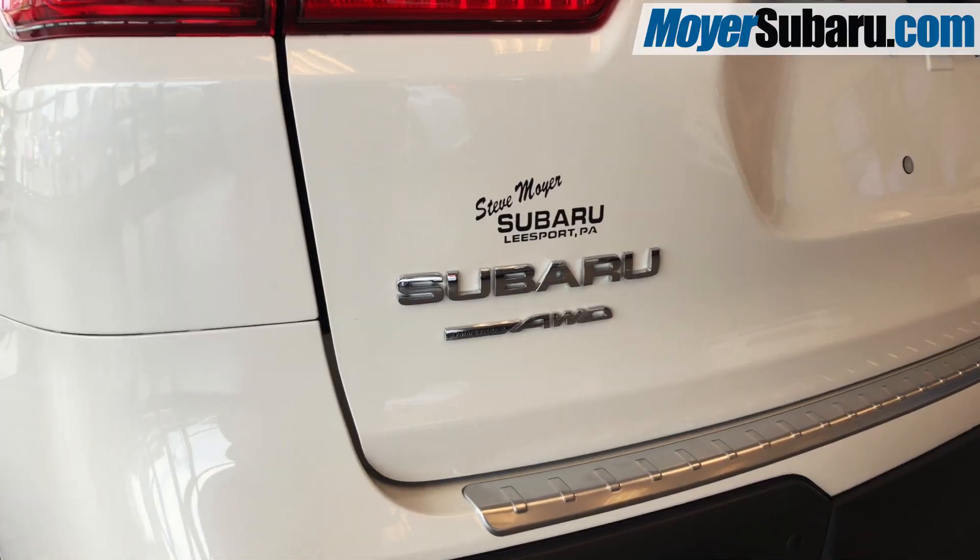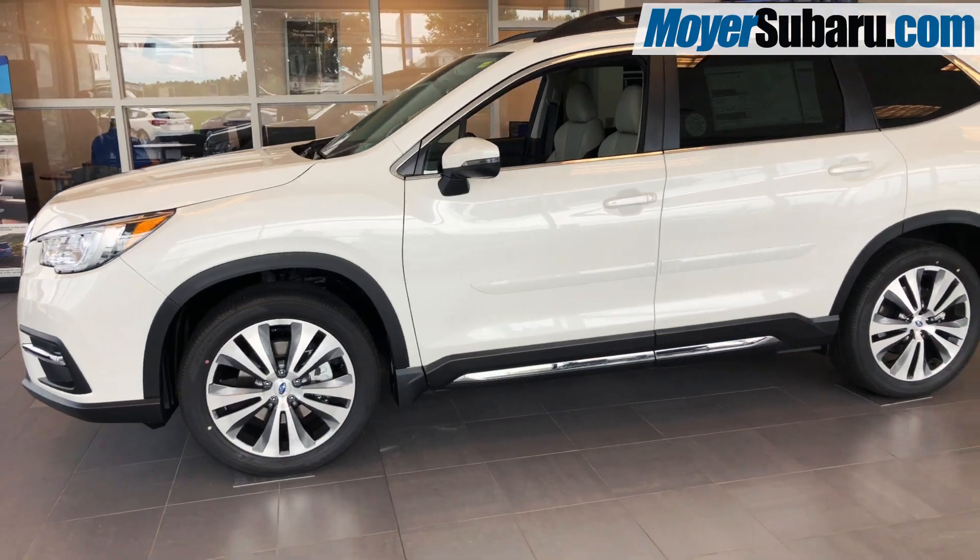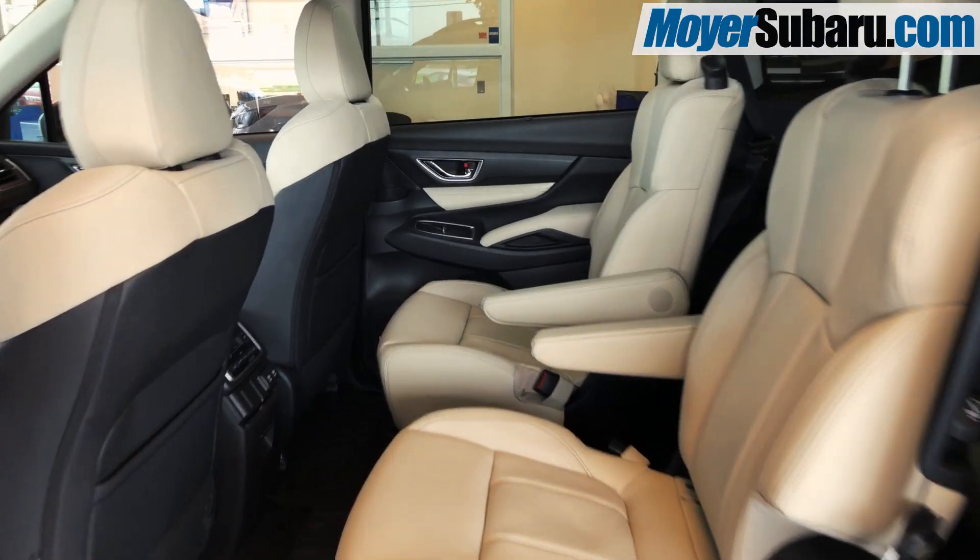The all-new three-row 2019 Subaru Ascent is available at Steve Moyer Subaru. This incredible new Subaru SUV is painted in crystal white with an ivory leather interior.